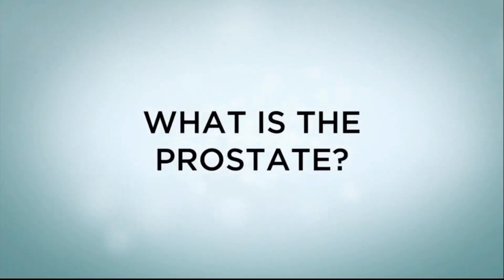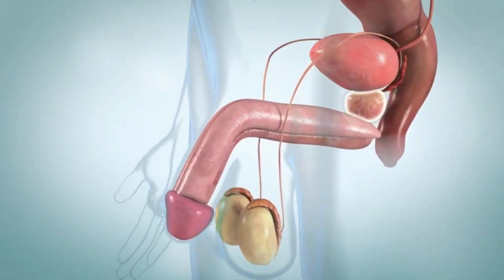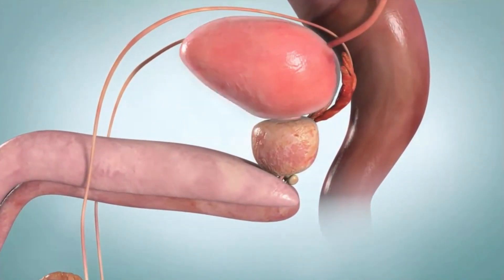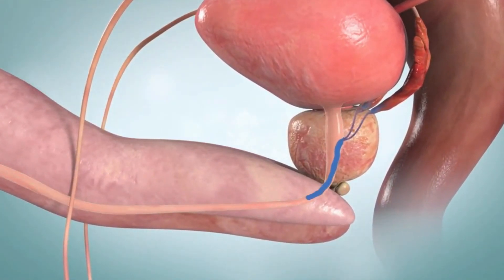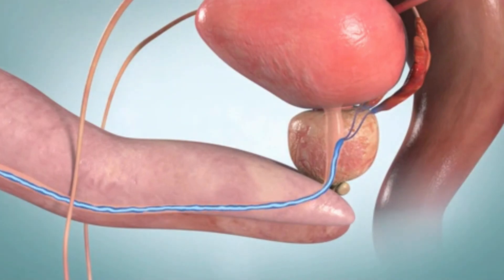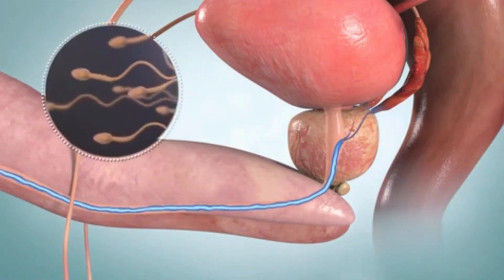What is the prostate? A tiny gland called the prostate is a component of the male reproductive system. It is located in front of the rectum and immediately below the bladder. The gland encircles a portion of your urethra, which is the tube that empties your bladder of urine. The prostate forces fluid into your urethra during ejaculation, and this liquid is a component of the fluid that forms semen and guards sperm.